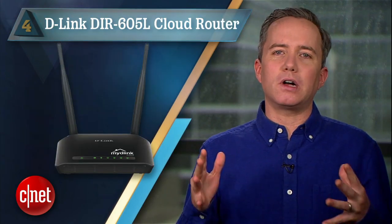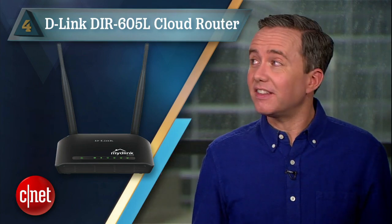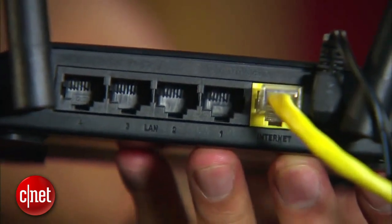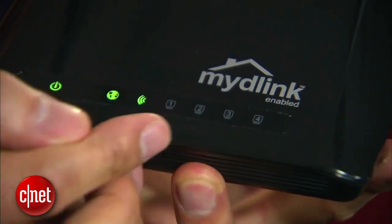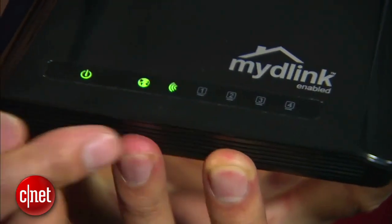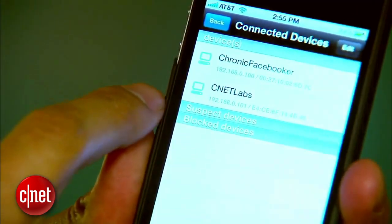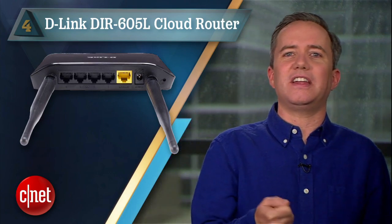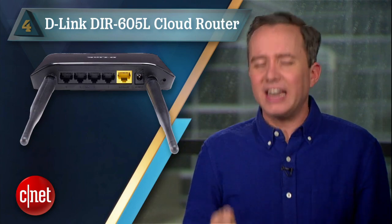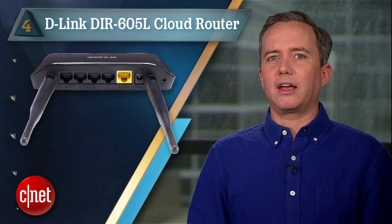At number 4: the D-Link DIR605L Cloud Router. Hard not to love this little guy, especially with a price around $30! Now you can imagine for that price it's fairly bare-boned — single band, no guest network, no gigabit ethernet — but it does have one cool trick. It comes with a mobile app that lets you set up and manage it remotely. You can even reset it from the app. No more getting on the ground and yanking out the power supply, cursing, sneezing from the dust, and hitting your head on the cupboard on the way back up. Not that that ever happens to me, but I can imagine.